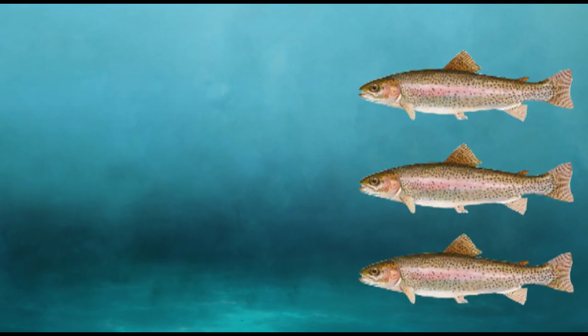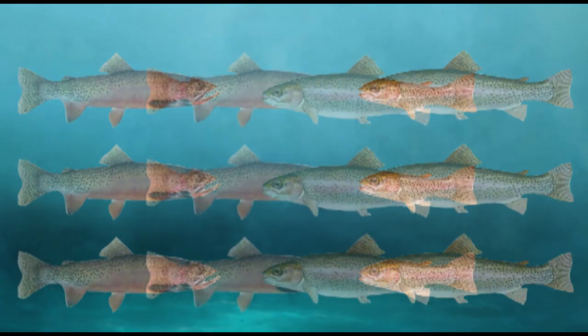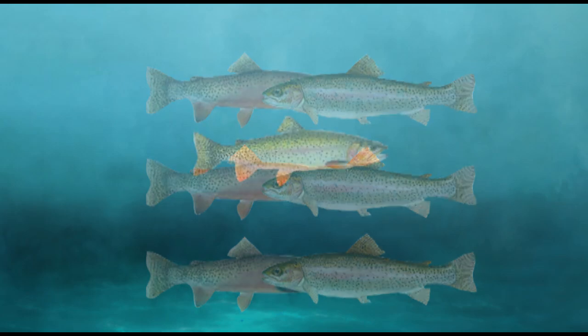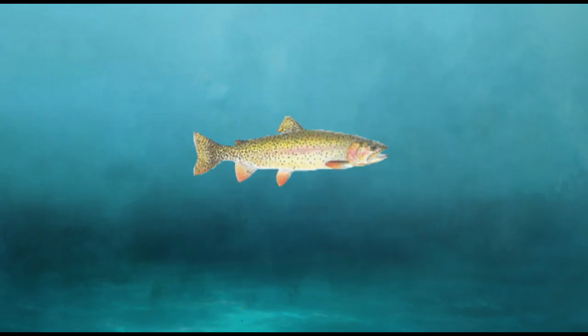Recently we have a lot of research on cutthroat trout, which are native, and rainbow trout, which are introduced invasive species. Hybridization is problematic, because if you bring in genes from another species and they hybridize, usually the fitness of the individuals is reduced compared to the pure native individuals. And that's a problem because then we'll have fewer fish.